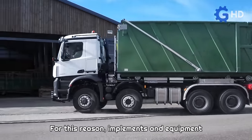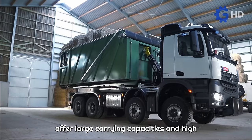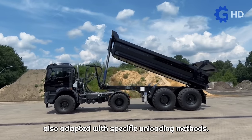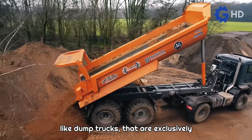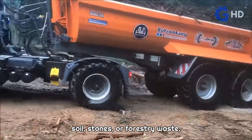For this reason, implements and equipment suitable for various industries are also created, such as trailers that not only offer large carrying capacities and high resistance to challenging materials, but are also adapted with specific unloading methods. There are even complete lines of equipment like dump trucks that are exclusively designed to operate with materials such as soil, stones, or forestry waste.